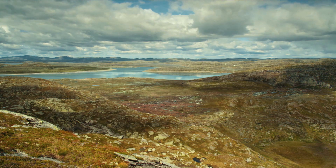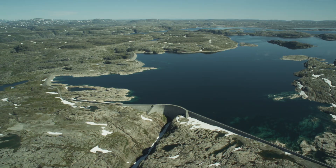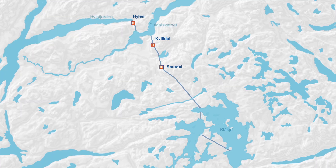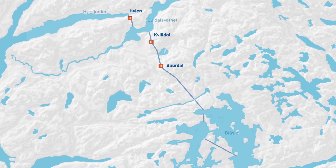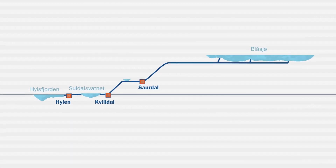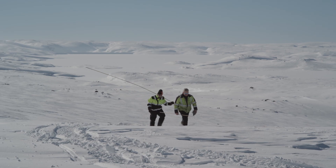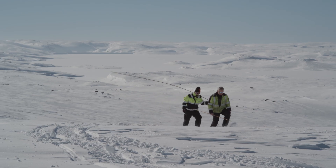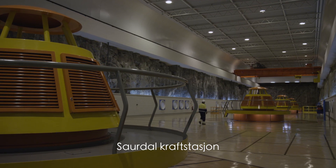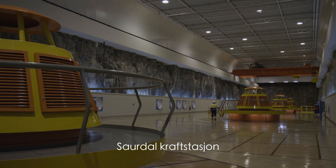The main aim of the project was to build a kind of power storehouse – the Blosje Reservoir – which has the highest regulated water level at 1,055 metres above sea level, where energy can be extracted as needed. Hydroelectric power is exploited using Francis turbines in three steps: first in the Saardal power plant, then in the Kvildal power station, and finally in the Heelen power station. The total output of the Ullafurr power plants is 2,057 megawatts, or about 7% of the total installed power output from Norwegian hydroelectric power.